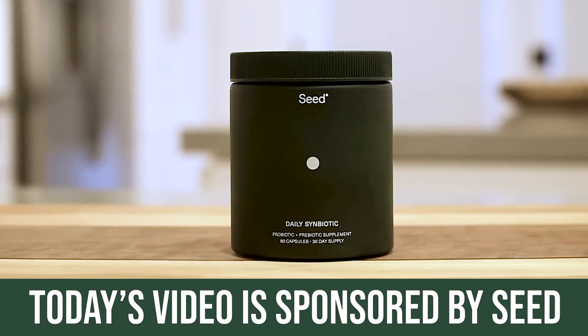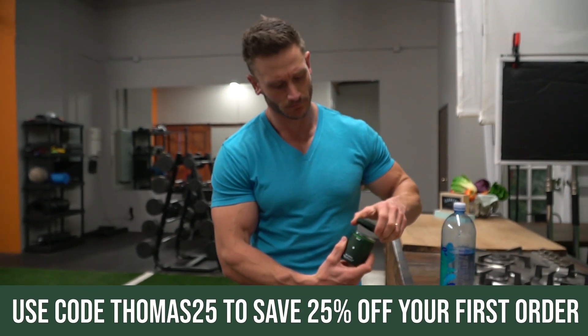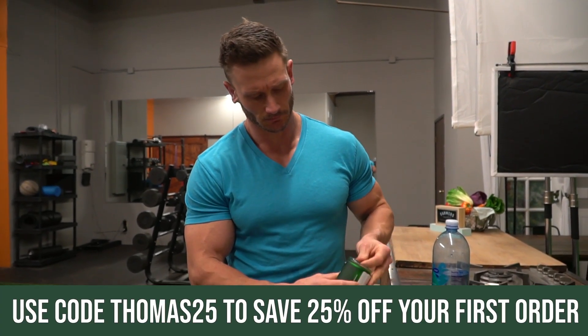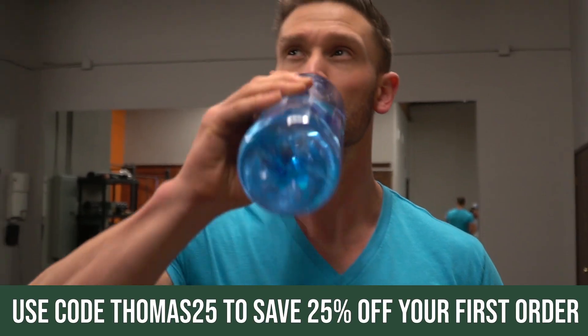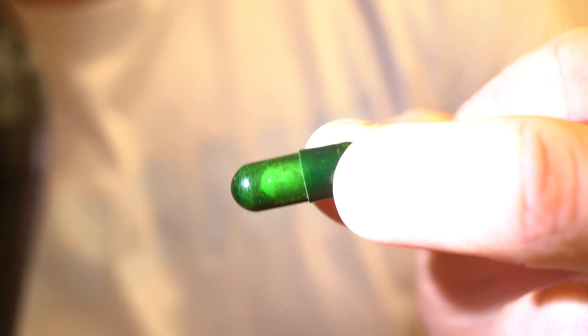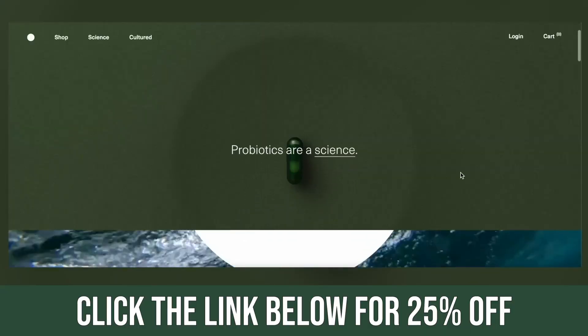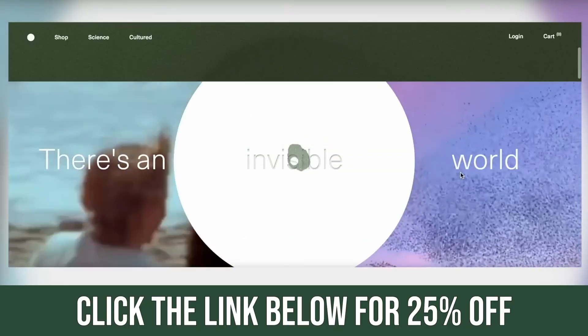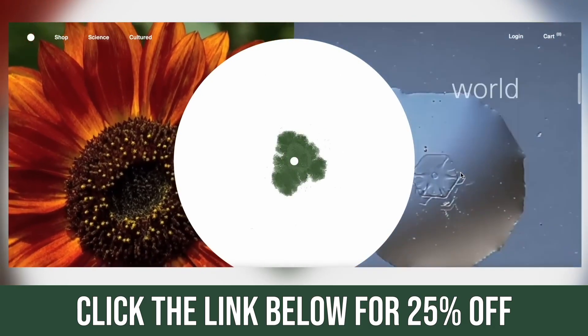Probiotics I do think are important, though a lot of them are sham products. The one I'd recommend is called Seed — it's got a prebiotic and a probiotic in one capsule inside a capsule. There's a link below with a 25% discount. They've been a sponsor on this channel for about four years and it's the only probiotic-prebiotic combo I legitimately stand behind.